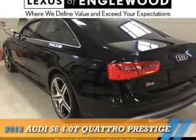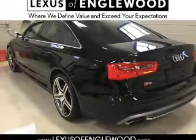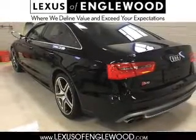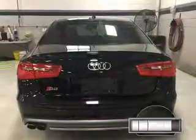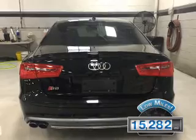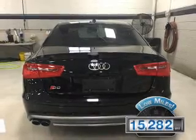Presenting the 2013 Audi S6, powered by all-wheel drive, a 4-liter, 8-cylinder engine, and an automatic transmission. With fewer than 20,000 miles, this vehicle has a long road ahead.